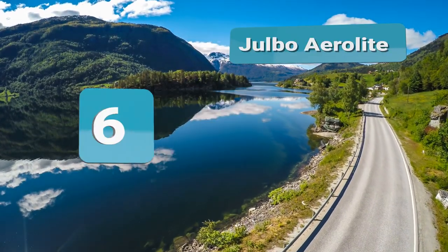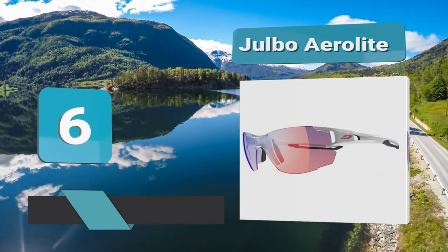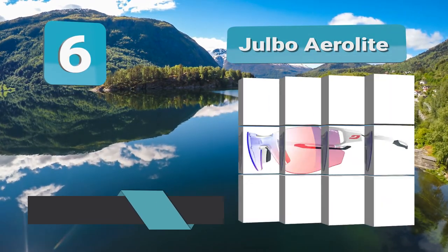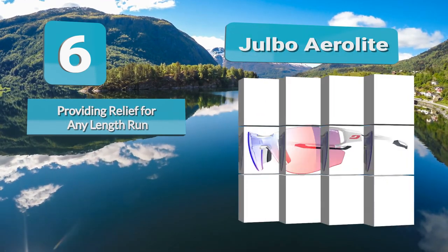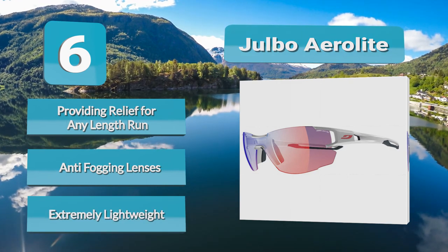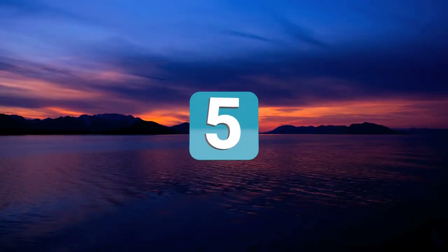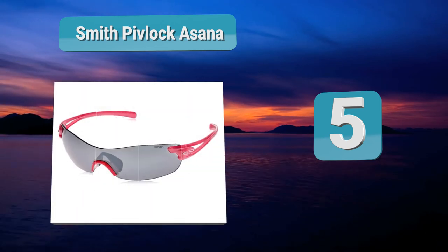Number 6: Jolbo Aero Light. The lightweight Jolbo Aero Light running sunglasses are just that — lightweight. Specifically designed for runners with smaller faces, these sunglasses are robust, which is why they are a favorite for many trail runners. Women tend to favor them most. If you ever wondered why some sunglasses are rimless, the answer is to help reduce weight.